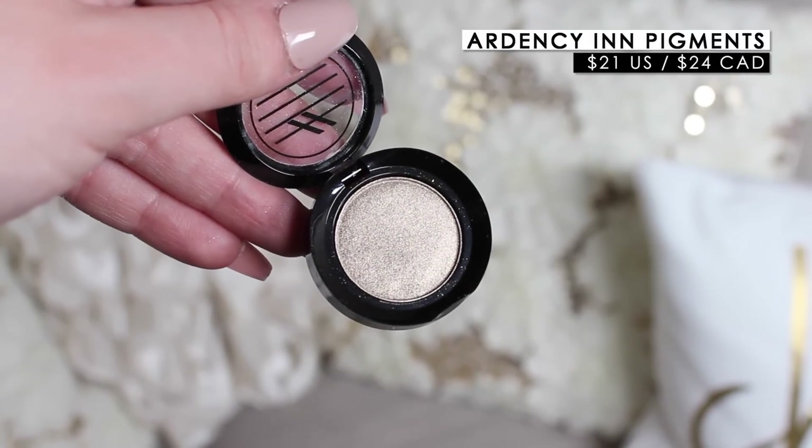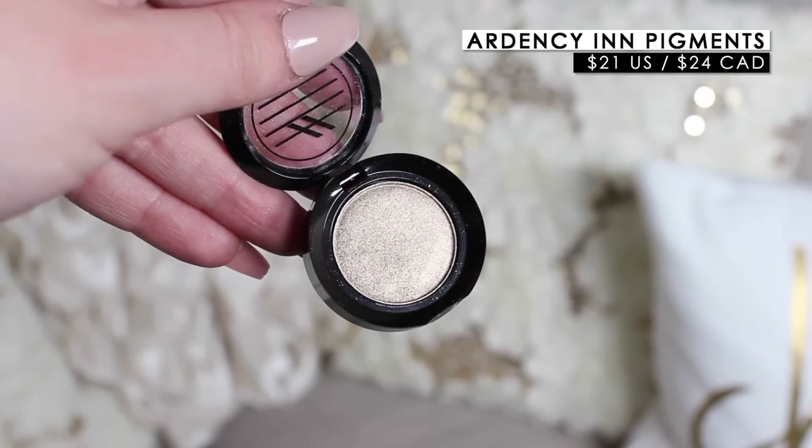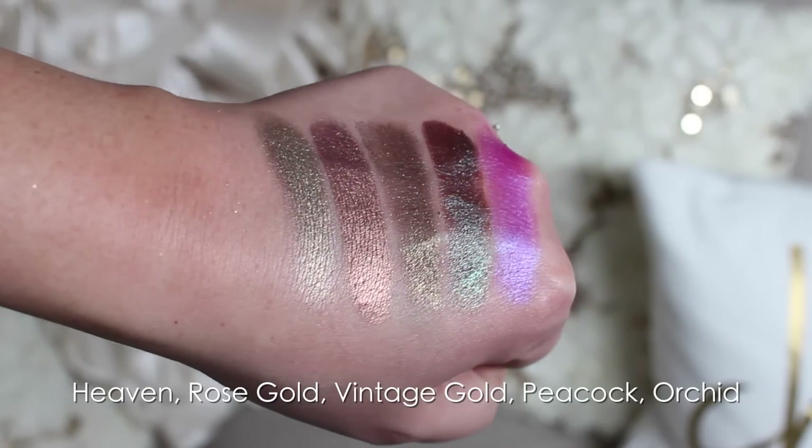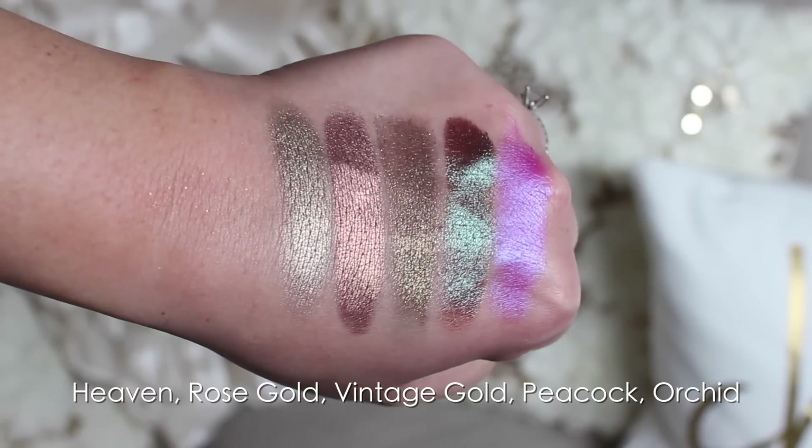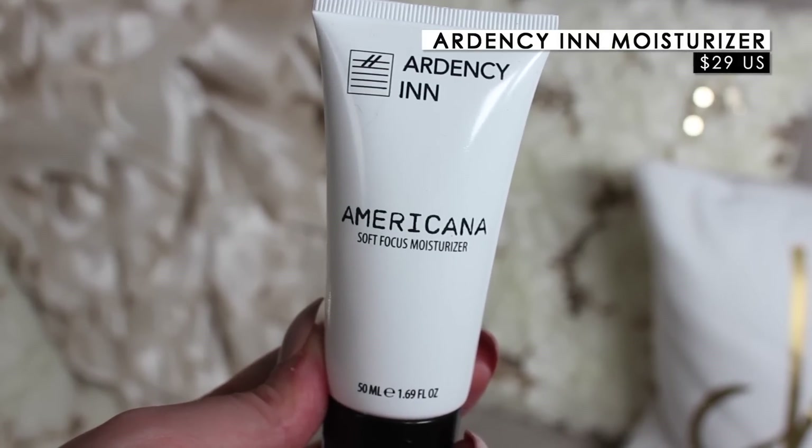The last package is from Ardency Inn, which has some amazing cosmetics. They let me pick out a bunch of things to try, which is really exciting. The first thing I was drawn to — and I've used one before and loved it — are their Monster Manuka Honey Enriched Pigments. I have a purple shade that's gorgeous. I picked out a few more: Rose Gold, Peacock, Orchid, and Vintage Gold. They're extremely pigmented, super soft and creamy — an amazing formula.